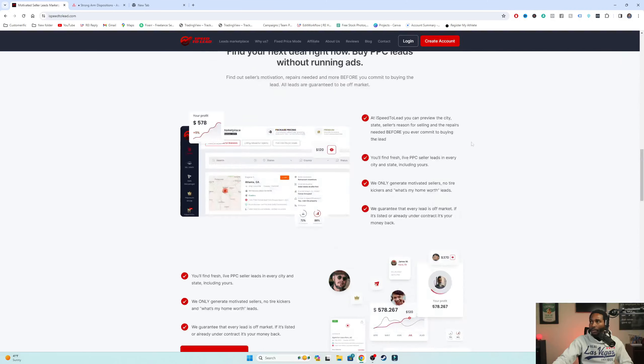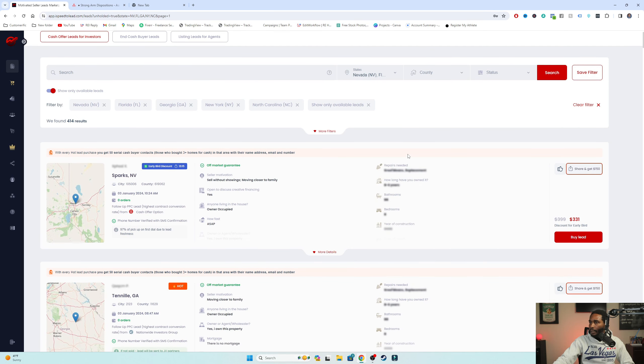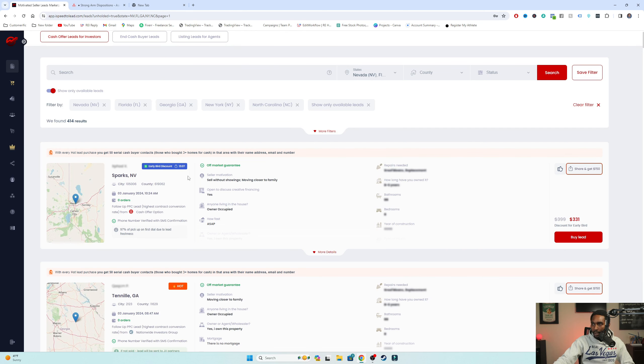You see the base level website - you just click up here at the top to log in. Now we are here in the back end of iSpeed2Lead. As you can see, I've got some filters set up inside of here already. You'll see right here this information on the properties - they'll have some information blocked out, which you'll be able to get in premium mode. We'll talk a little bit more about that in a bit.